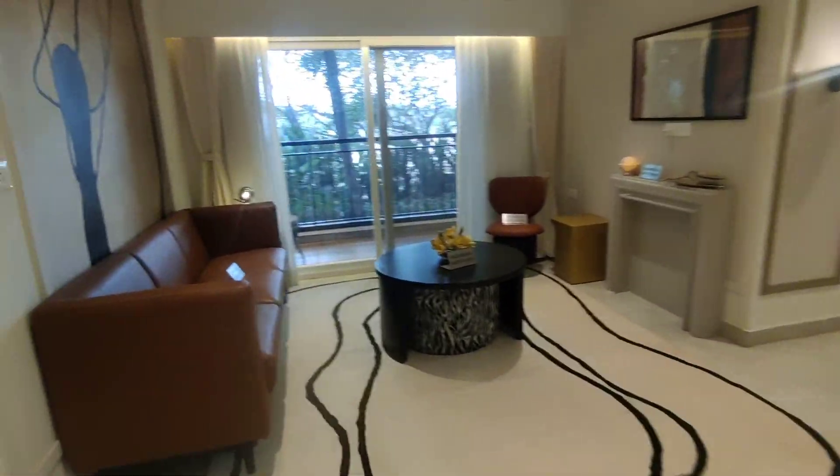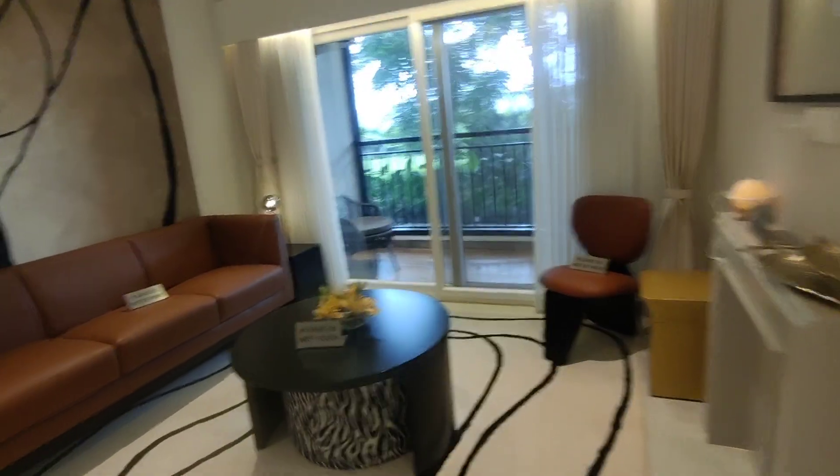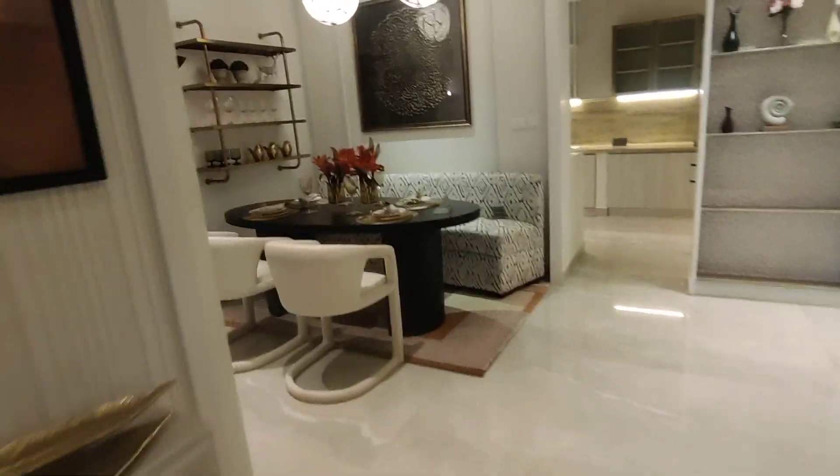This is how the living and dining area comes in completely. You have the living area, the dining area, and one good-sized balcony space, along with a dedicated dining space.